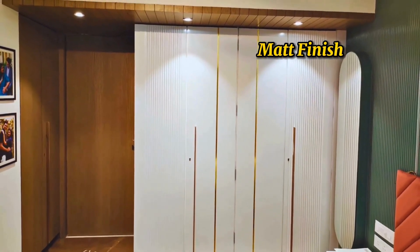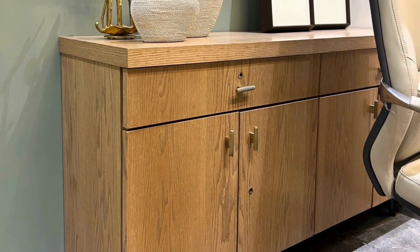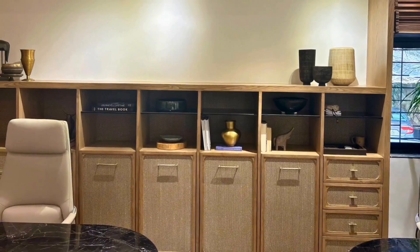Matte coatings exude a classic charm and subtle grace. These finishes have a low sheen, offering a non-reflective surface, creating an attractive, modern aesthetic.